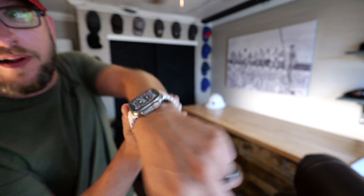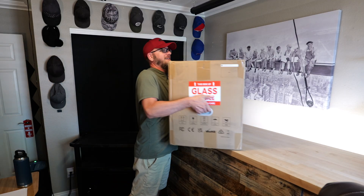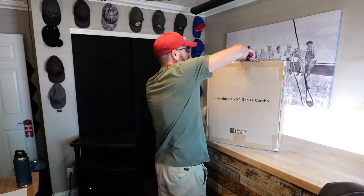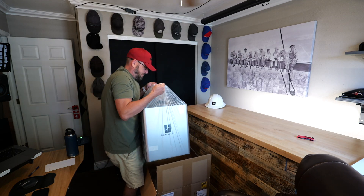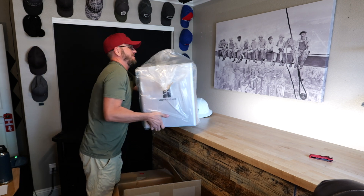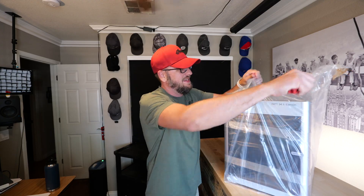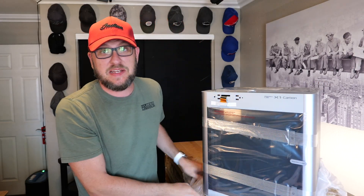It's now pushing four o'clock. They made me wait all day. Let's bring it in. Here she is. Let's just get it right opened up. I'm super excited. So this is the Bambu Carbon X1.